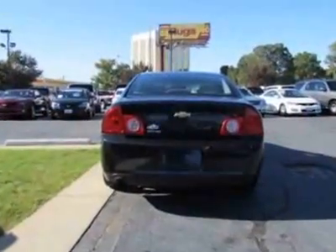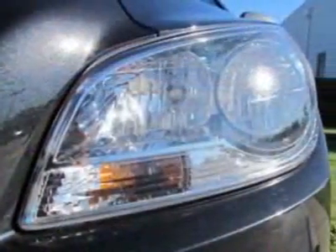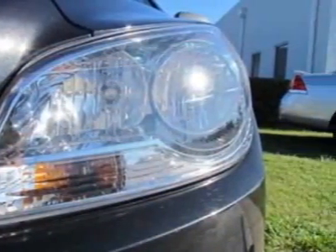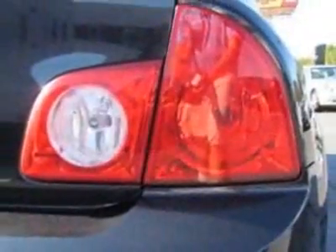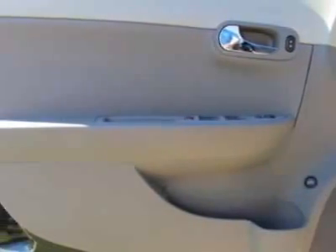This Malibu boasts a 2.4 liter inline-four engine and has a six-speed automatic transmission. Additional options for this vehicle include power locks, auxiliary audio input, cruise control, driver airbag and side curtain airbags.